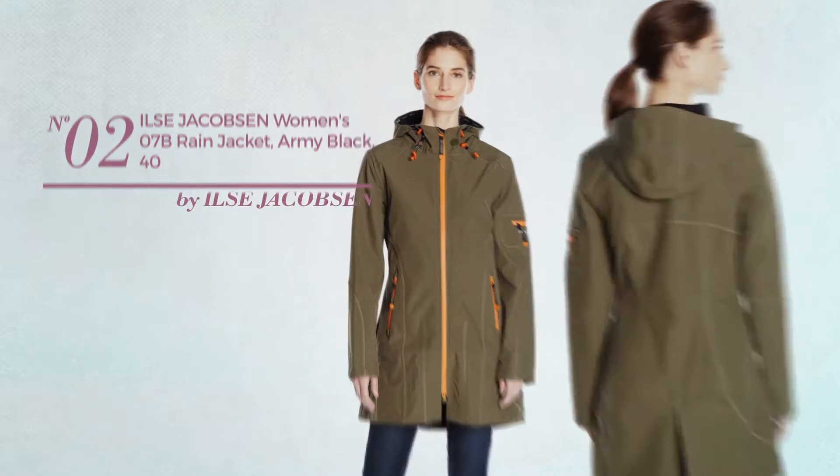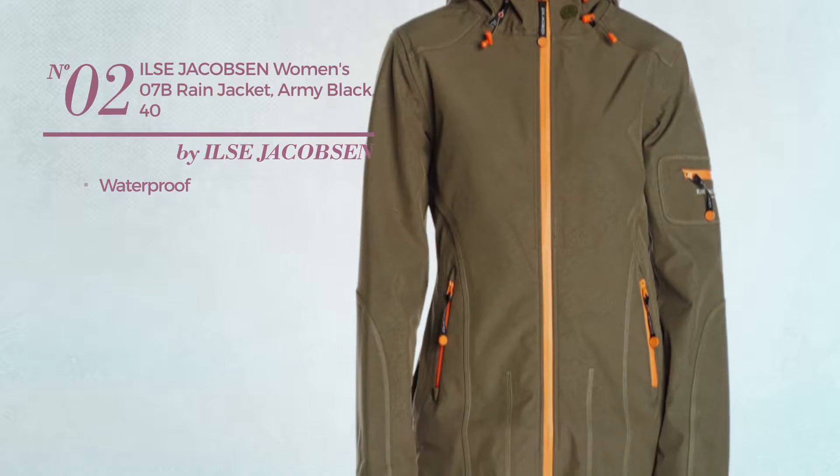Number 2. Crafted from waterproof material. Available in 2 colors.